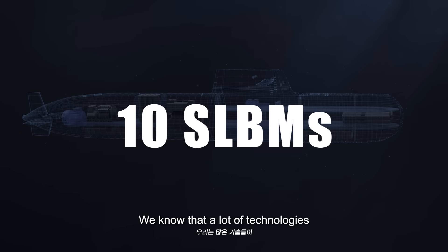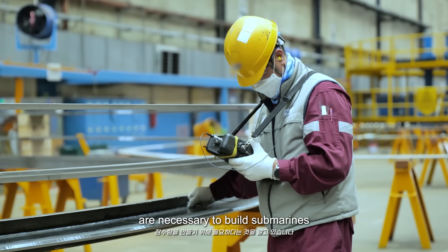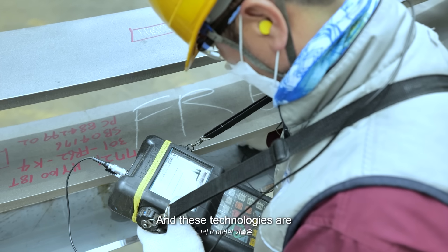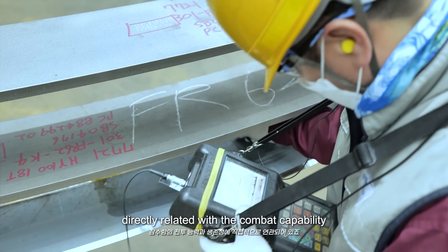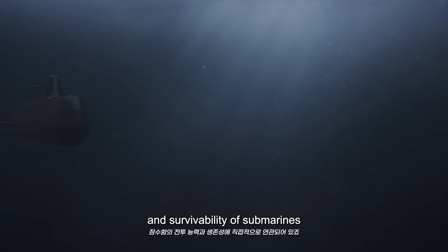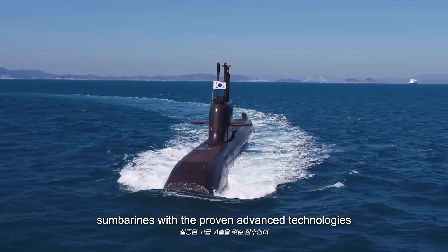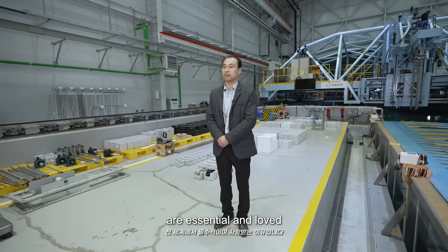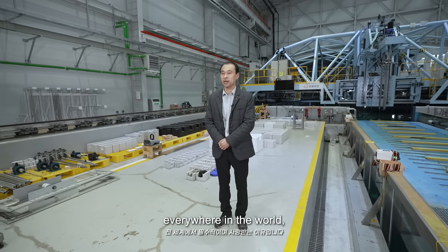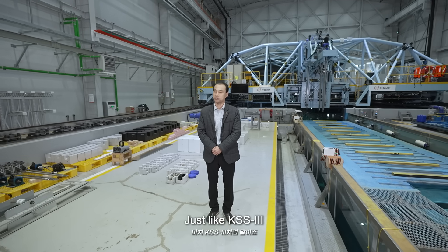We know that a lot of technology is necessary to build submarines. These technologies are directly related to the combat capability and survivability of submarines. That's why submarines with proven, advanced technologies are essential and valued everywhere in the world — just like KSS3.